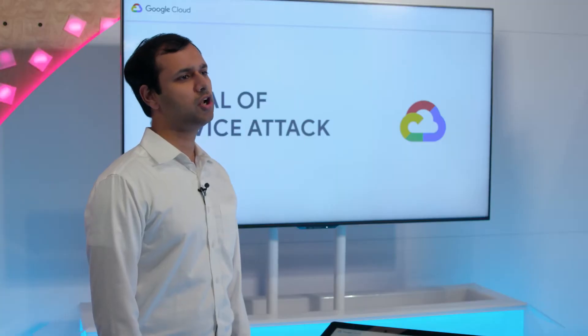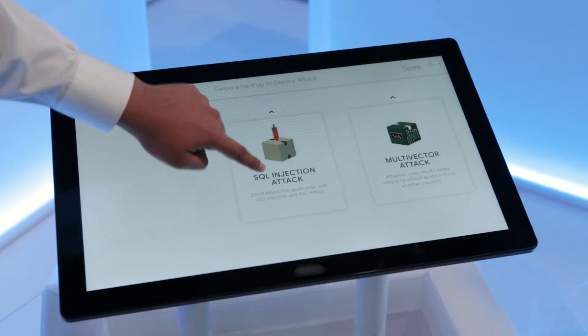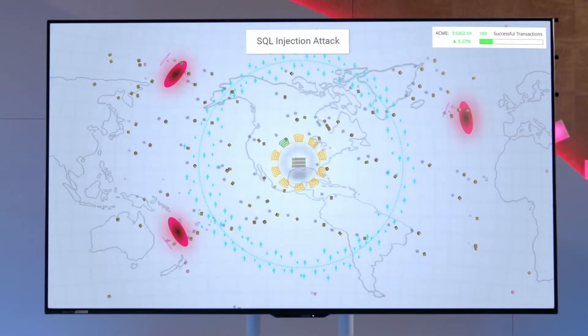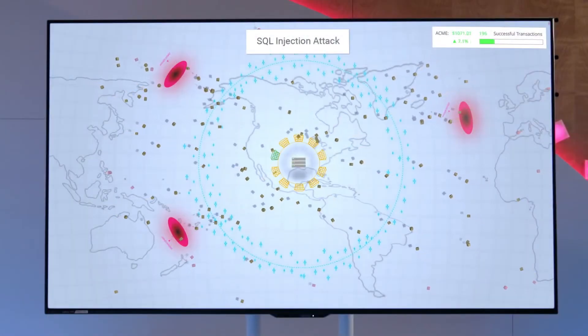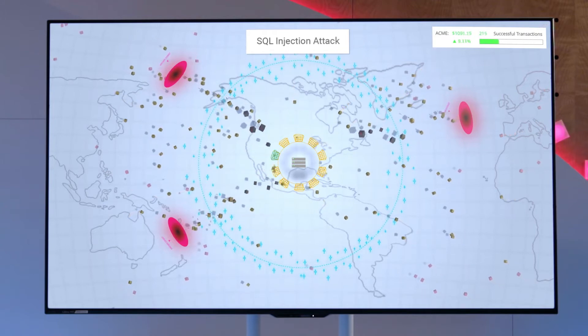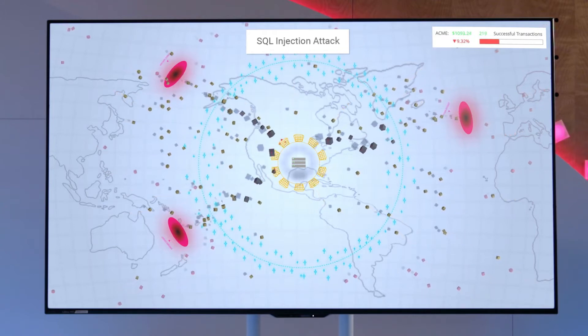Let's see what happens when the attacker launches an application attack this time. I'm going to launch a SQL injection attack. Our attacker is sending in SQL injection packets in an attempt to bring down our service and steal data. With SQL injection, one little flaw in one little feature of your application can compromise all the data for your app.